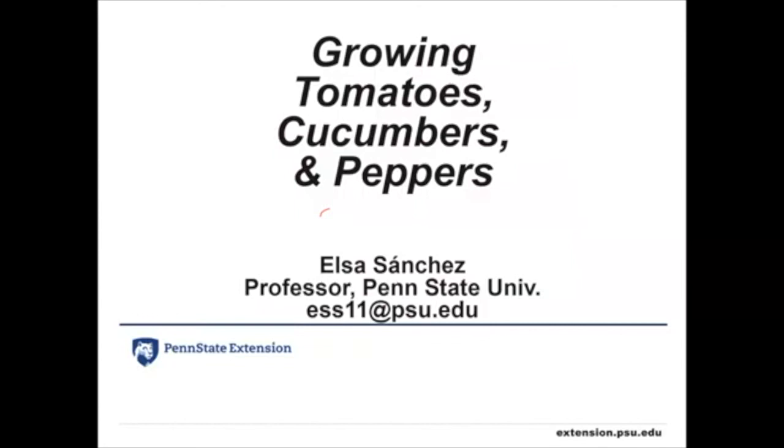That's it — growing tomatoes, cucumbers, and peppers. If you need to get ahold of me, there's my email address. There are a couple of minutes for questions, but I'll hand that off to Dick and Chuck.